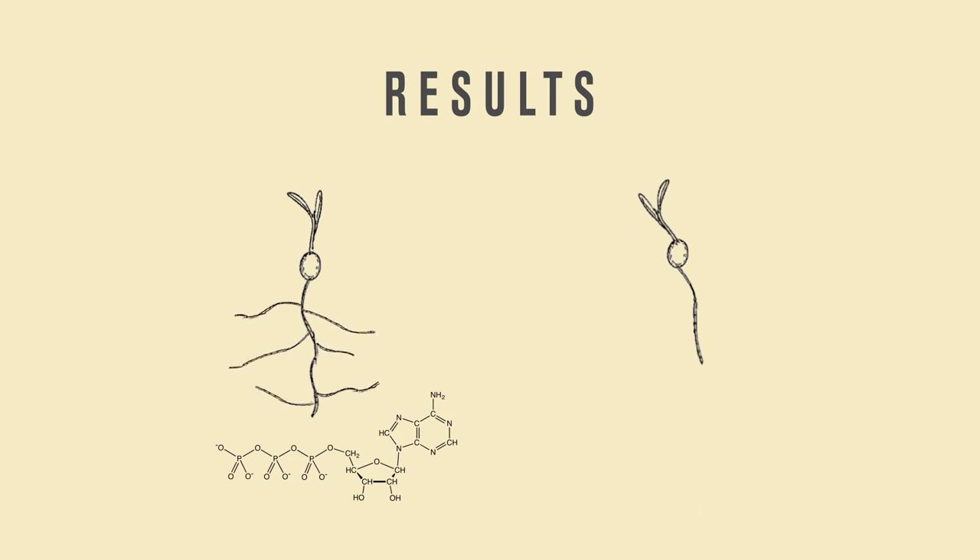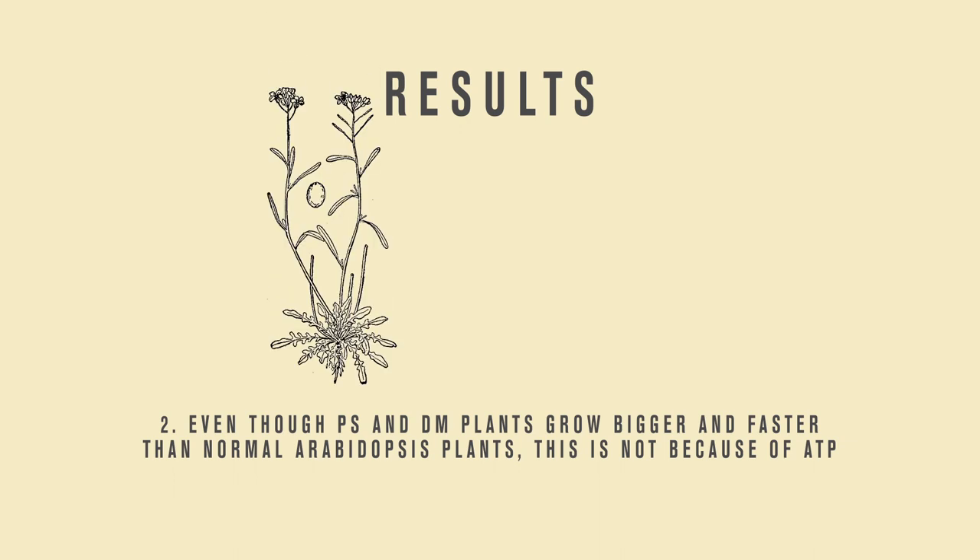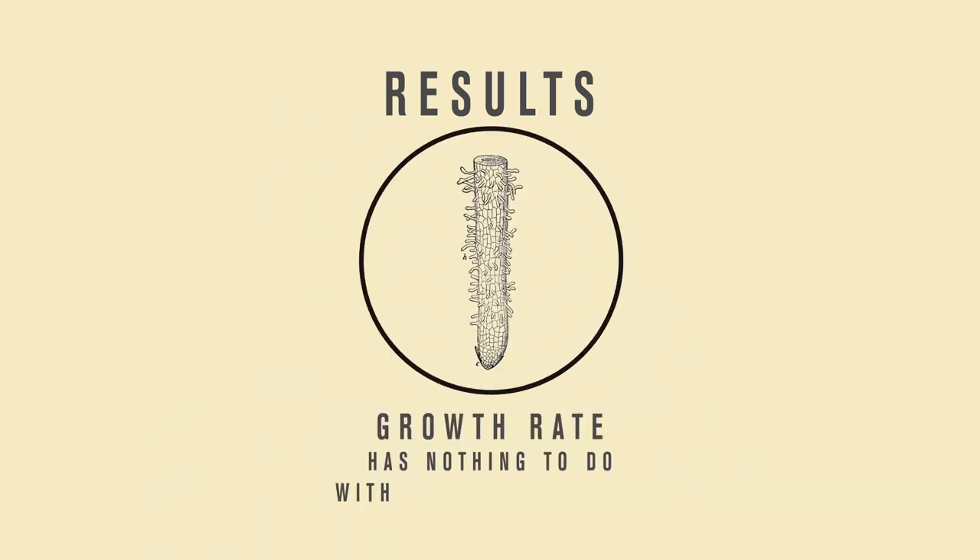The results were surprising. In all different concentrations, the mutant root hairs with ATP grew just about as fast as the mutant root hairs without ATP. This showed me that, unlike normal Arabidopsis seedlings, mutant root hairs don't grow faster when exposed to ATP. Second, I found that mutant Arabidopsis root hairs grew no faster than normal Arabidopsis root hairs. Finally, even though PS and DM plants grow bigger and faster than normal Arabidopsis plants, this has nothing to do with their root hairs.